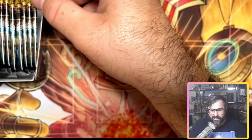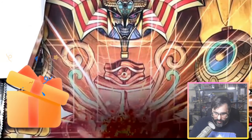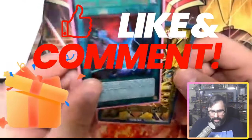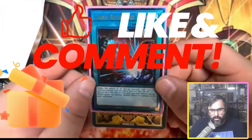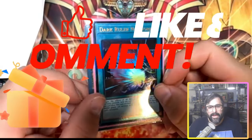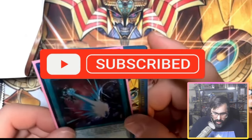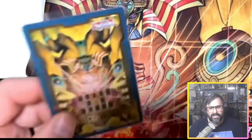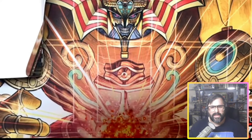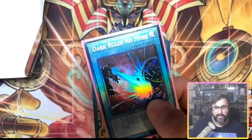I'm hoping that if we pull a Quarter Century Secret Rare it's either something we want or something that's big money. We're going to do a giveaway today — we're going to give away a field center from Infinite Forbidden, paired with an Ultimate Rare Dark Ruler No More from Rarity Collection number one. All you have to do is subscribe to the channel, leave a thumbs up, and leave a comment down below — what your favorite archetype out of this set is, what you're excited for for the rest of the year.